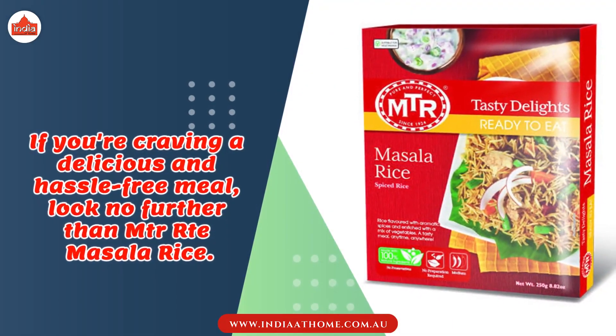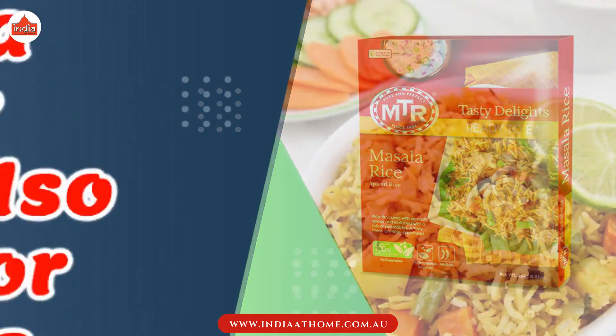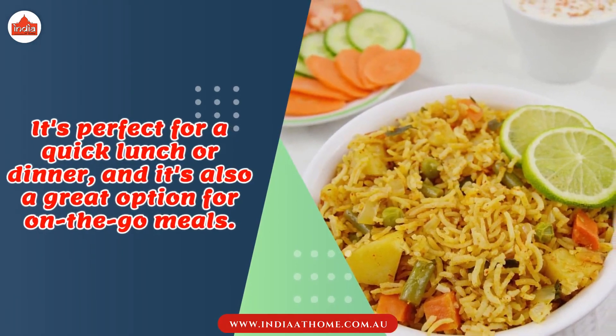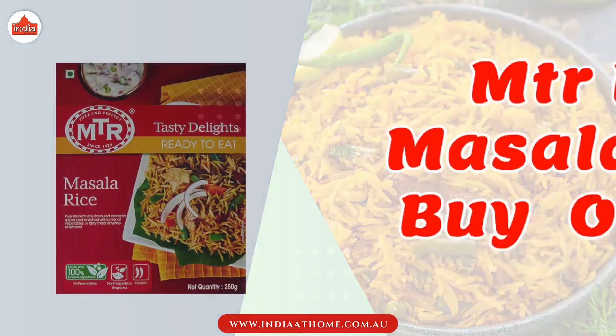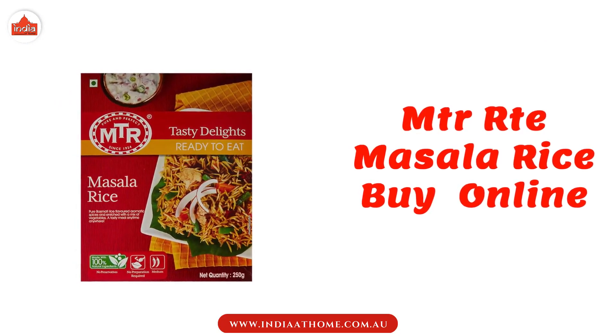If you're craving a delicious and hassle-free meal, look no further than MTR Arti masala rice. It's perfect for a quick lunch or dinner and it's also a great option for on-the-go meals. Don't wait any longer to savor the flavors of masala rice — head over to the India at Home website and buy MTR Arti masala rice online.